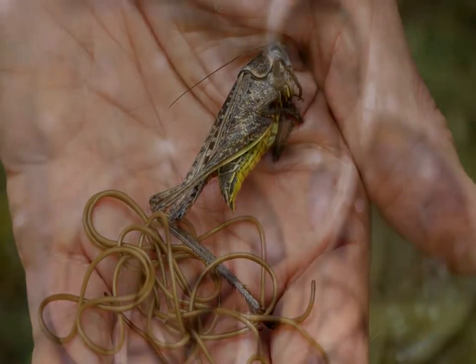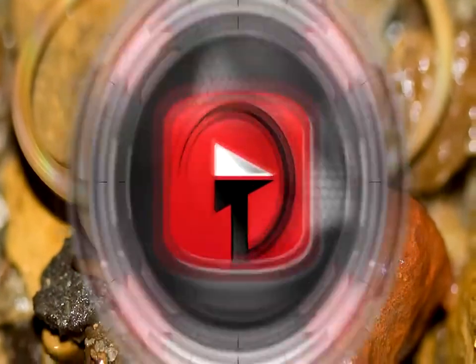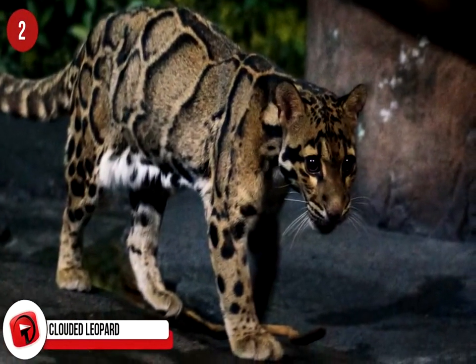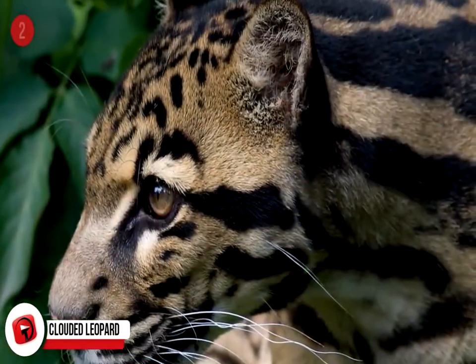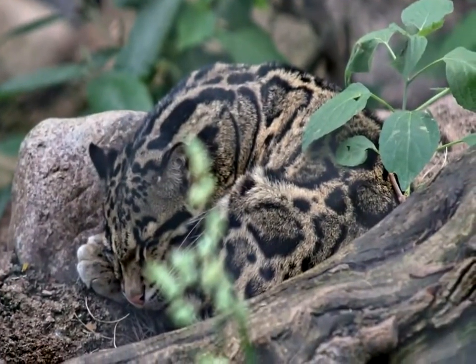Gaur. The gaur looks a lot like a buffalo and is Malaysia's wild cattle species. Its Malay name is Seladang. They are found in Peninsular Malaysia, roaming on open land and sometimes along highways near plantation land. Many are still living in the wild but are domesticated for farming also. It is one of the largest bovines on earth, boasting giant horns and massive strength, so they can be pretty tricky to domesticate.